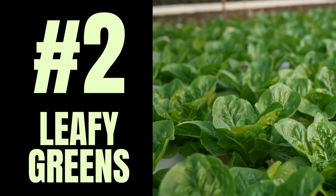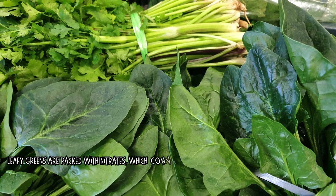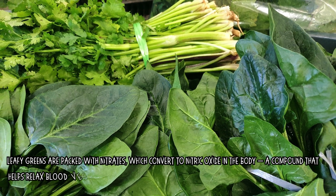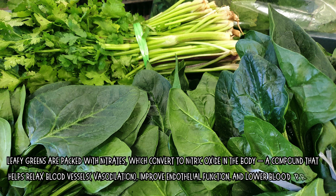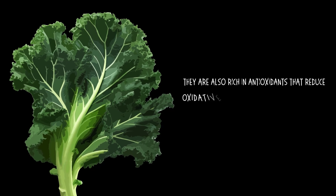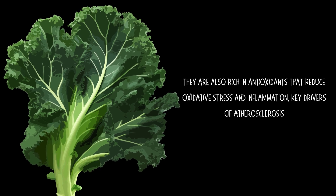Number 2: Leafy Green Vegetables. Leafy greens are packed with nitrates, which convert to nitric oxide in the body, a compound that helps relax blood vessels, also known as vasodilation, improve endothelial function, and lower blood pressure. They are also rich in antioxidants that reduce oxidative stress and inflammation, key drivers of atherosclerosis.